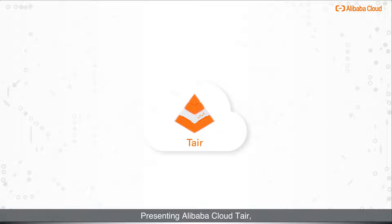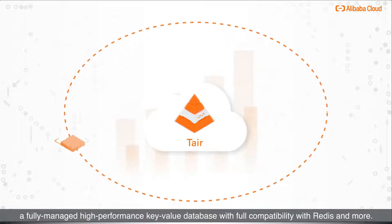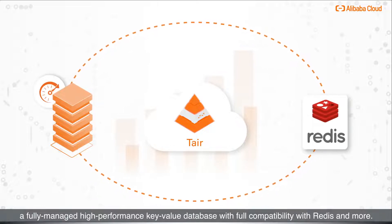Presenting Alibaba Cloud Tair: a fully managed, high-performance key-value database with full compatibility with Redis and more.